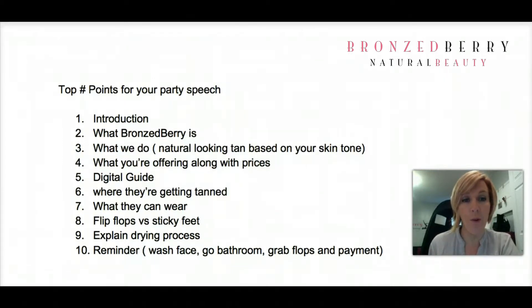Today we're going to be offering our classic glow for the price of X. You also can get our signature glow for an additional X amount of dollars.